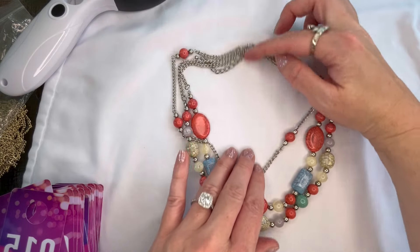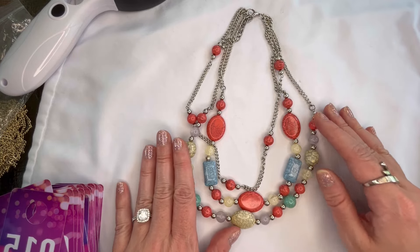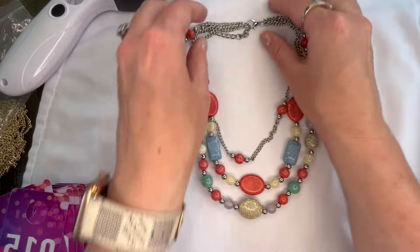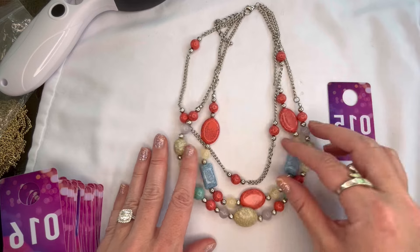Next I have this unbranded multi-layer necklace — just acrylic faux stones in pink, blue, and cream with silver tone metal. It does have a lobster clasp. That one will be number fifteen and $3.